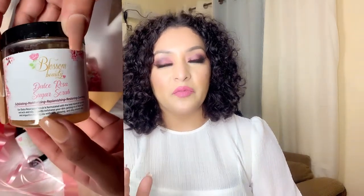Hi, it's me again and I'm going to be sharing my experience with the Blossom Beauty products. I was excited to try them once I unboxed them. The first things I tried were the Dolce Rosa sugar scrub, the body bar, the facial bar, and the Blossom Beauty rose face oil. I must say I really liked them.